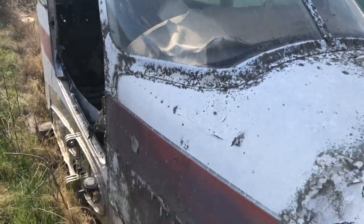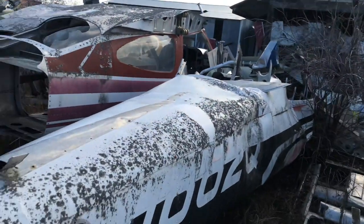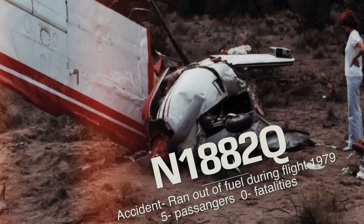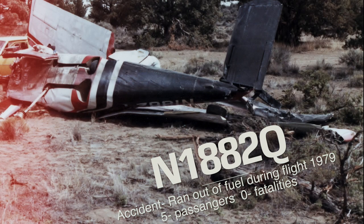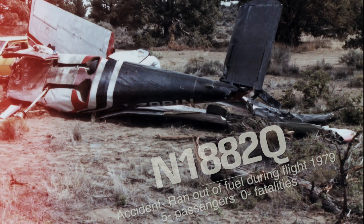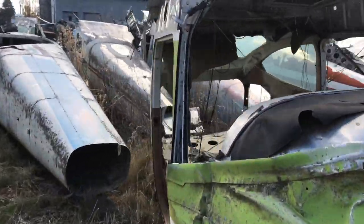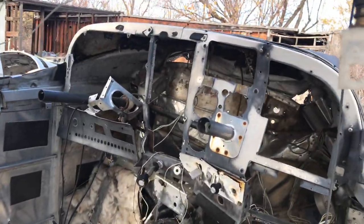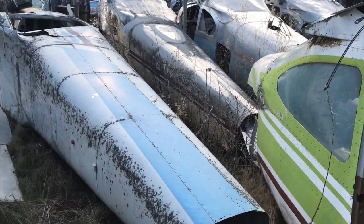This one looks like it's been here for a long time. They've pretty much gutted the insides of these — that one looks like it's been sitting there for a long time too.